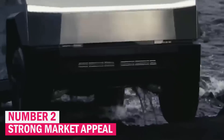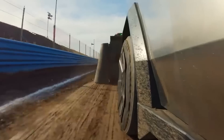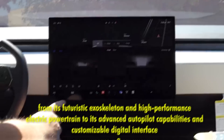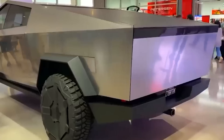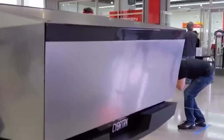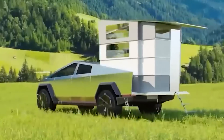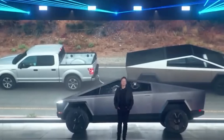Number two: strong market appeal. The Cybertruck's design and features strategically bridge the gap between tech enthusiasts and traditional truck lovers, broadening Tesla's appeal to a diverse customer base. For tech aficionados, the Cybertruck offers cutting-edge innovations, from its futuristic exoskeleton and high-performance electric powertrain to its advanced autopilot capabilities and customizable digital interface. Simultaneously, the Cybertruck's robust build, rugged aesthetics, and utility-focused features such as impressive towing capacity and off-road capabilities resonate with traditional truck enthusiasts who value durability and practicality. This dual appeal positions the Cybertruck as a versatile vehicle that attracts a broad spectrum of customers, expanding Tesla's market reach and reinforcing its role as a trailblazer in the automotive industry.